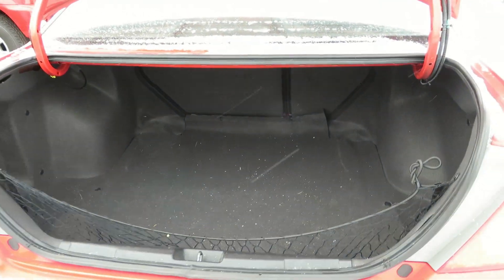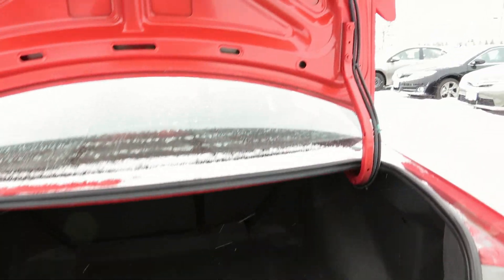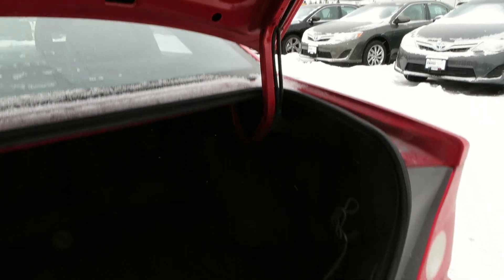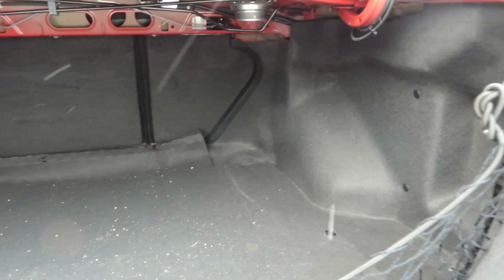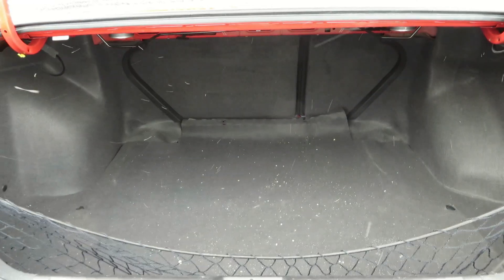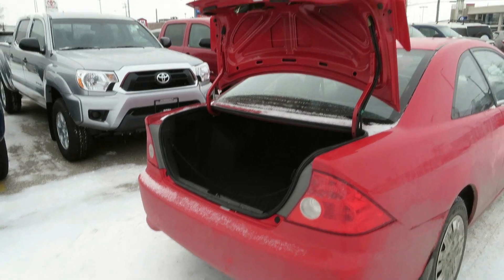Now trunk space — I would have to say it's pretty good also. You do have gooseneck hinges, which do crush your cargo. You have a very nice little cargo net here. So overall trunk space is fairly good.